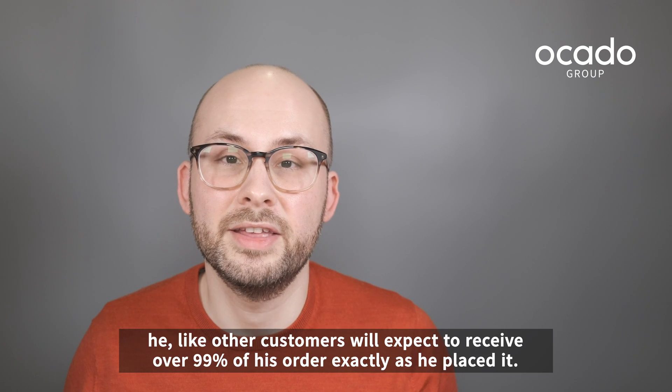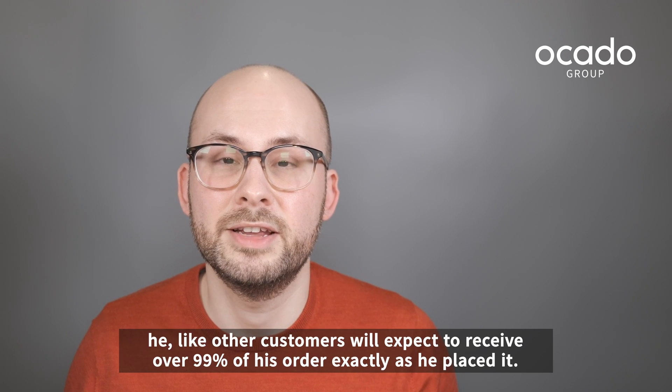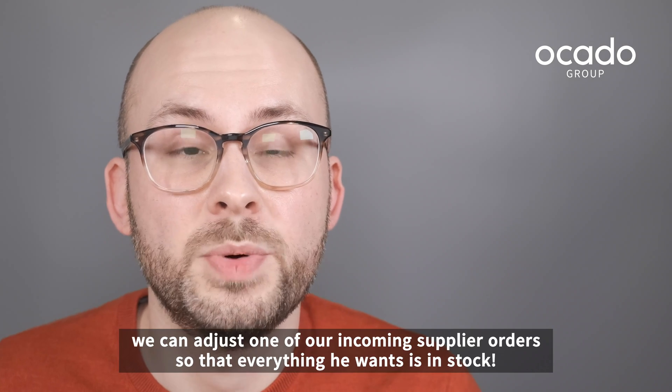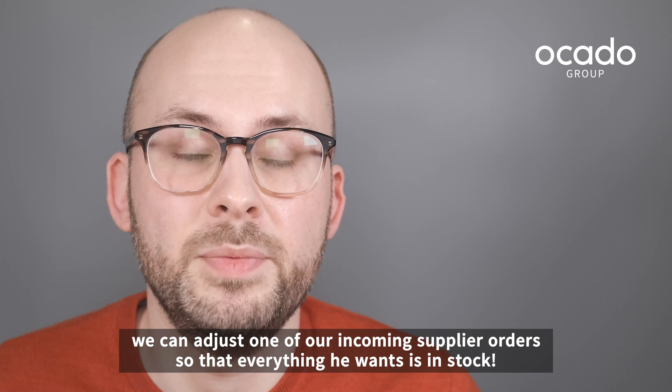Whatever changes John makes, he, like other customers, will expect to receive over 99% of his order exactly as he placed it. Good news for John. We can adjust one of our incoming supplier orders so that everything he wants is in stock.